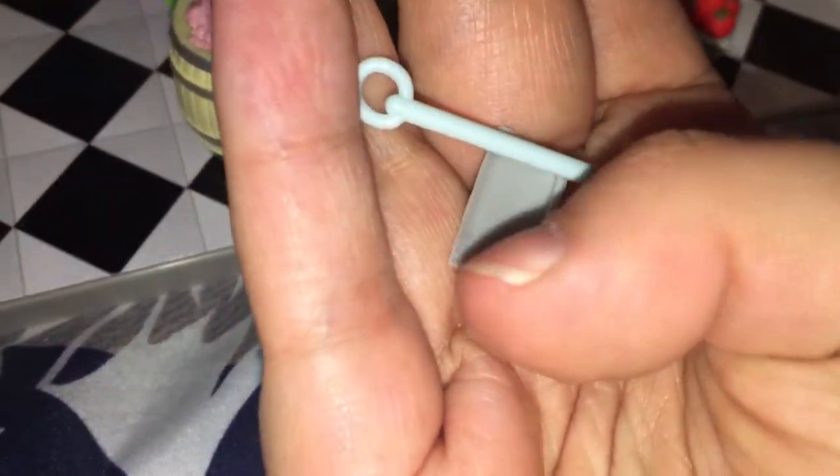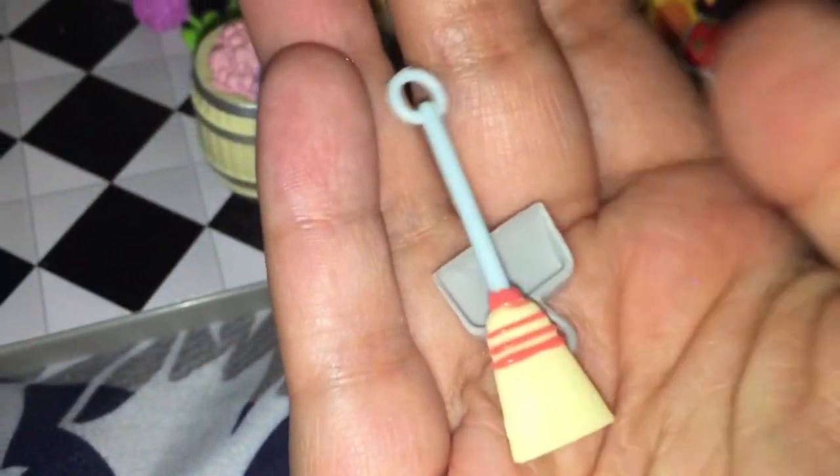We have a broom with a dustpan — that is adorable!